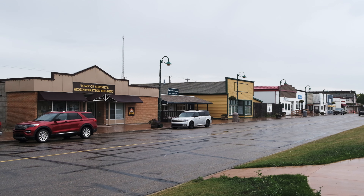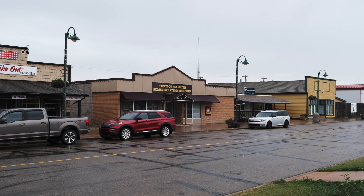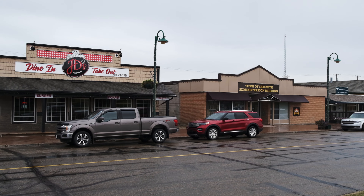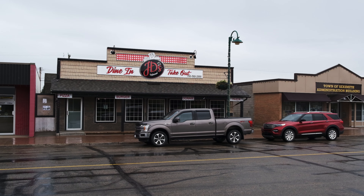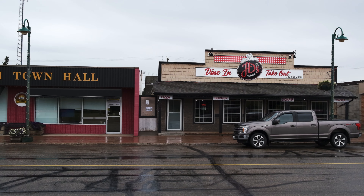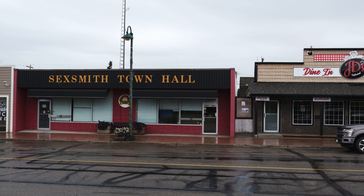As you wander the streets of Sexsmith, you are surrounded by history. Many of the original buildings have been restored, giving the town a charming, vintage atmosphere. The downtown core features some of these original structures, like the 1920-era grain elevators, standing tall as reminders of the town's agricultural past.